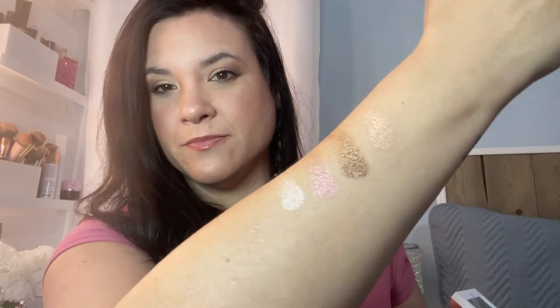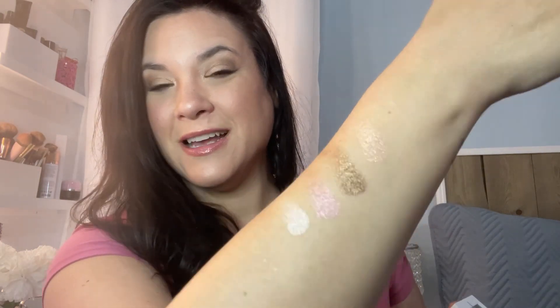I'm going to go ahead and swatch each of these for you on my arm. Beautiful! So this is a little different than mine but similar — different shades. I feel like I'm capturing every shade of highlight. There are four different shades in here. Isn't that gorgeous?